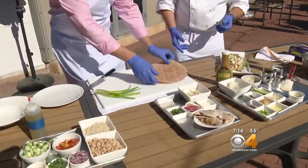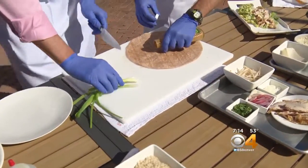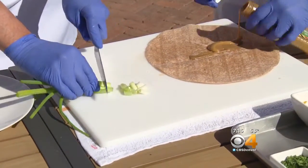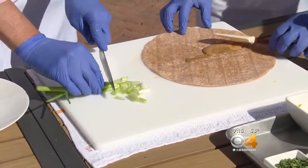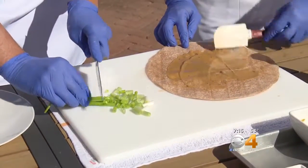This is a chicken Thai tortilla wrap. I'm going to put a little bit of Thai dressing down here to start. This is an easy thing to make — you can do this in the morning before work. Go ahead and cut the scallion; if you want to go a little bit smaller, you can.